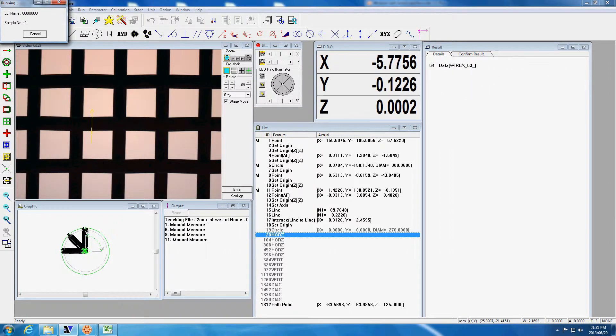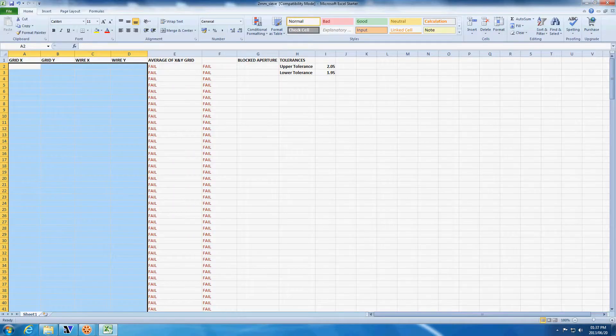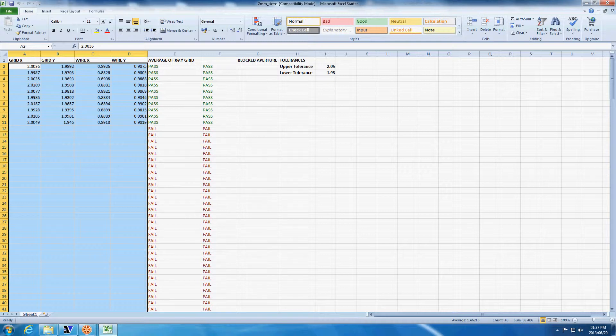The machine automatically measures multiple apertures per second to ensure that they fall within the required tolerance. Results are exported in real time to a fully customizable Excel datasheet and are available for viewing during the process.